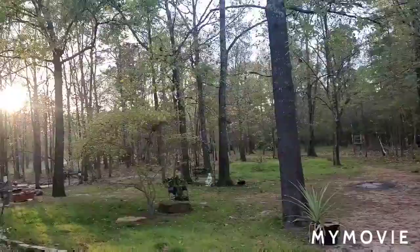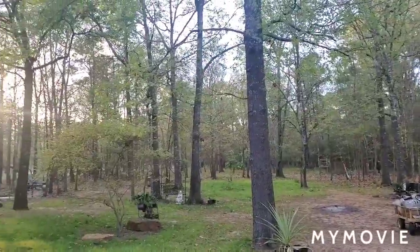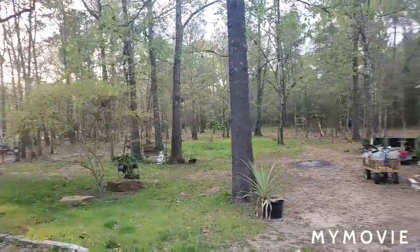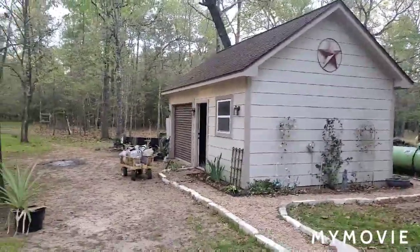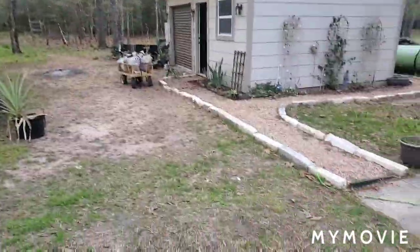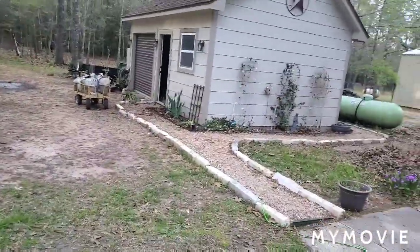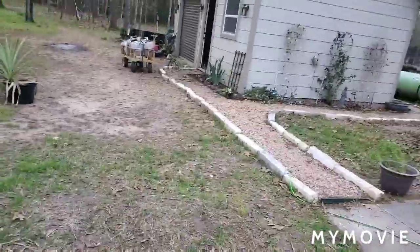Hello everybody. It is a beautiful March evening. The sun is going down — it's 6:45 or so and it is just lovely out. It's nice and warm and sunny, and it's just been a good day. So I just wanted to walk you guys through the current state of the carnivorous plant collection.